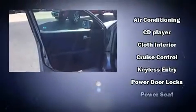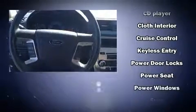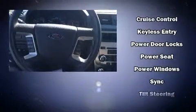Safety equipment has been integrated throughout, including head curtain airbags, front and side impact airbags, traction control, a panic alarm, and four-wheel disc brakes with ABS. Brake Assist technology provides extra pressure when applying the brakes.